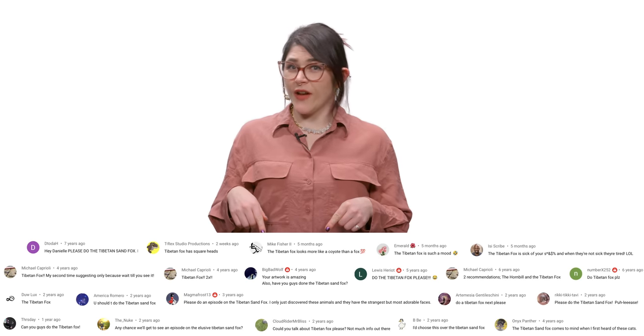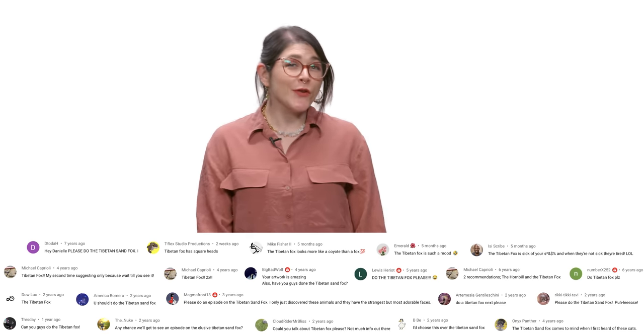What would this fox say? Please let me know in the comments with your thoughts. Don't forget to subscribe for new episodes every week. Thanks for watching, see ya!